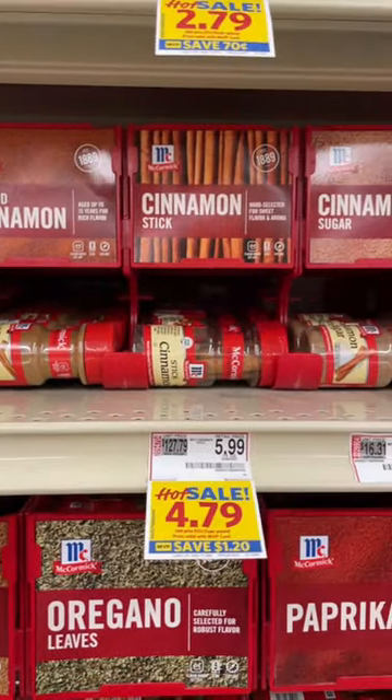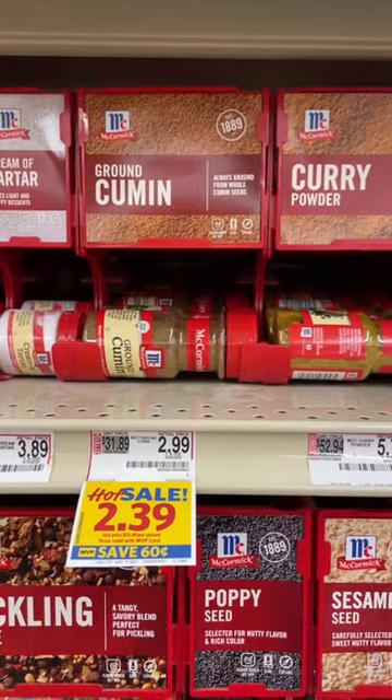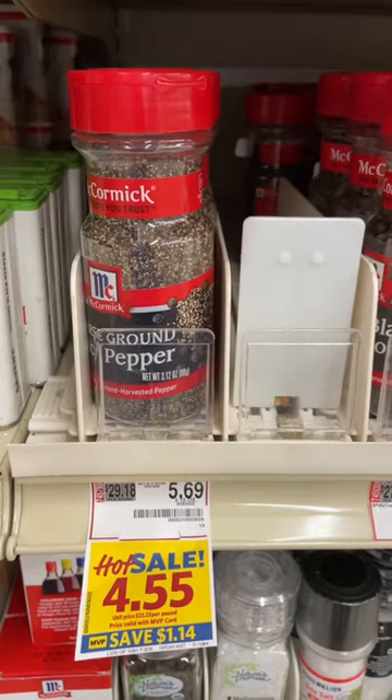This is Ronnie from Southern Food Junkie, and today I want to show you how to save some money on some spices. If you've made a trip to your local grocery store lately, you'll notice that if you go down the normal spice aisle, the spices are getting pretty expensive and the size and quantity you get is getting smaller.